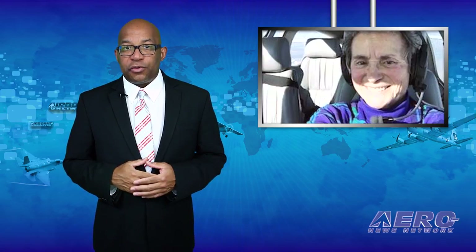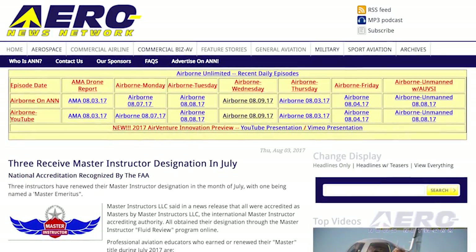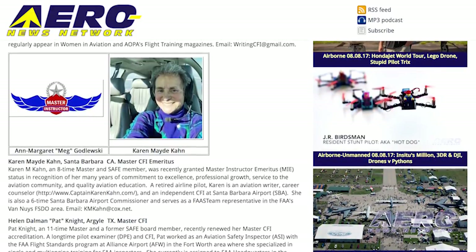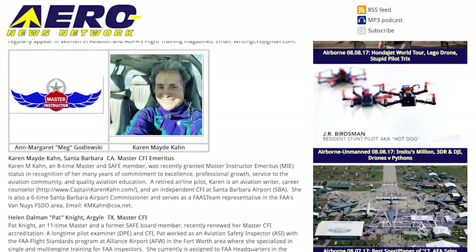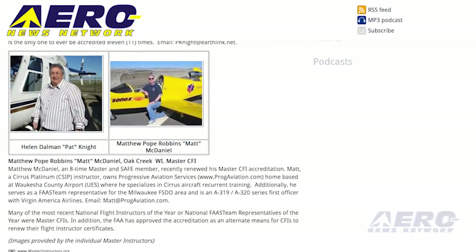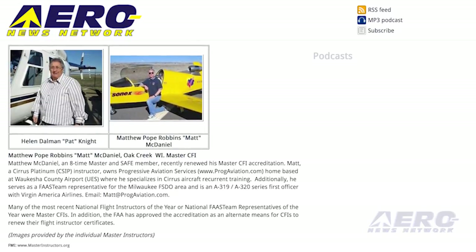Three instructors have renewed their master instructor designation in the month of July, with one being named a master emeritus. All obtained their designation through the master instructor fluid review program online. Professional aviation educators who earned or renewed their master title during July 2017 are: Ann-Margaret May Godlewski, Lakewood, Washington — Master CFI, Master Ground Instructor; Karen Maid Khan, Santa Barbara, California — Master CFI Emeritus; Helen Dahlman, Pat Knight Argyle, Texas — Master CFI; and Matthew Pope Robbins, Matt McDaniel, Oak Creek, Wisconsin — Master CFI.